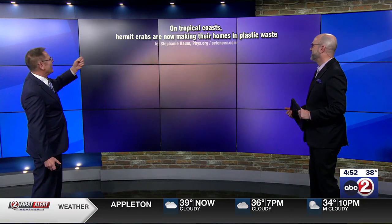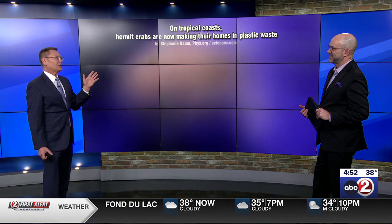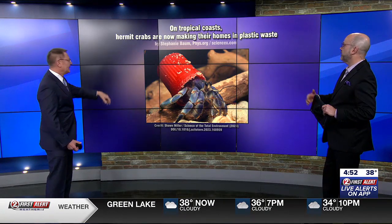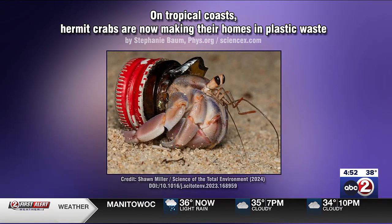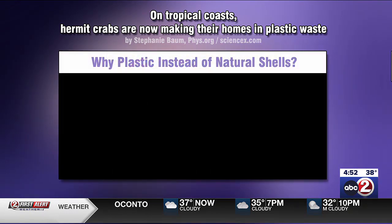On tropical coasts, hermit crabs are now making their homes in plastic waste. Here's one of the first pictures — you can see this little guy is living inside what looks like the top of a liquid laundry detergent bottle. Here's another one — that's the end of a light bulb, which is really sad. And here's one more: this is the twist-off cap of a glass bottle. That's what these animals are doing with a lot of this waste.